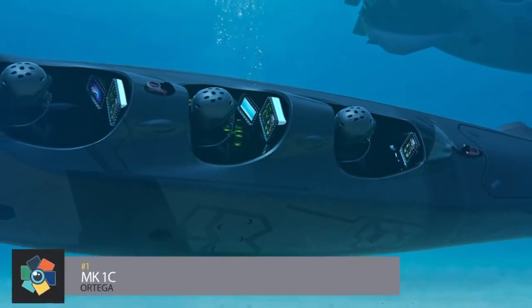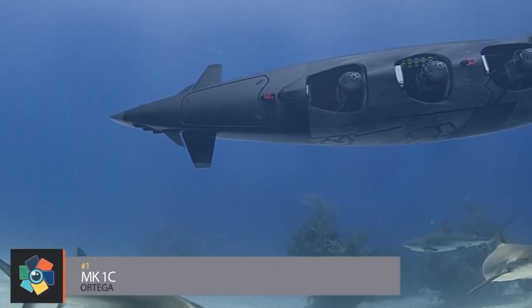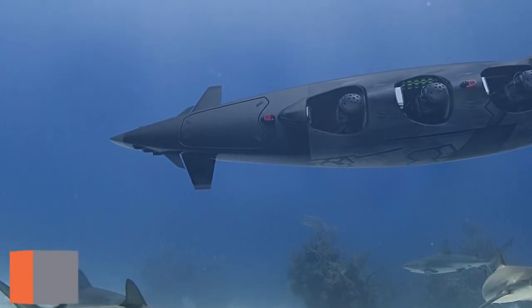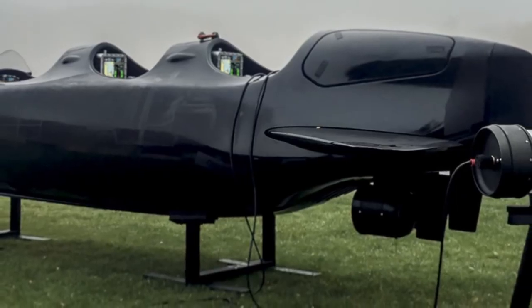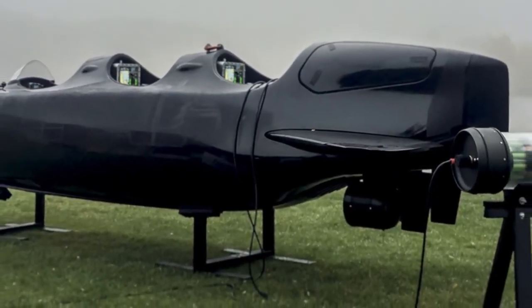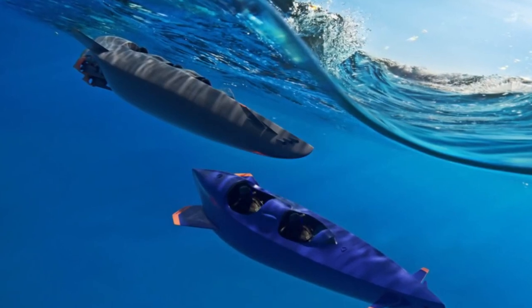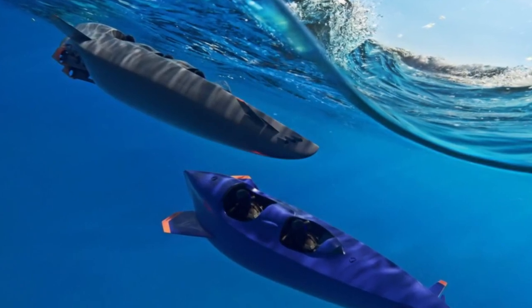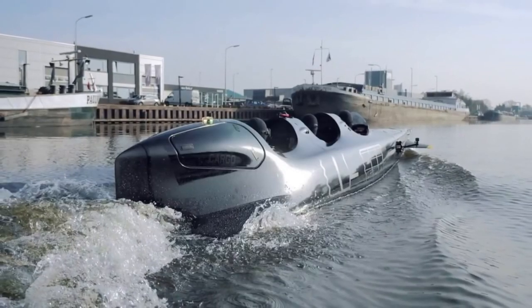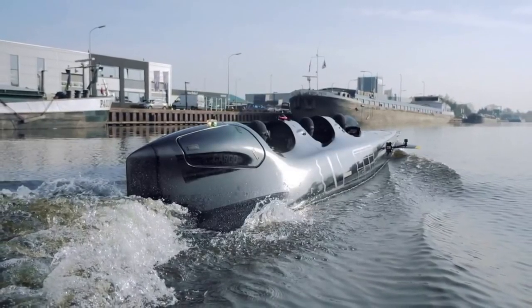Number 1: the MK1C. Based on a World War II project called the MSC Sleeping Beauty by Sir Quentin Reeves, Ortega Submersibles has redefined this remarkable way of underwater travel using highly advanced naval technology. Powered by two 10 kilowatt electric thrusters, it is capable of high surface and submerged speed. An onboard trimming system and air supply make it possible to extend bottom times. Each sub has a variety of Dopplers, sonars, and other sensors to suit your needs, and all onboard equipment supports dive depths up to 310 feet.